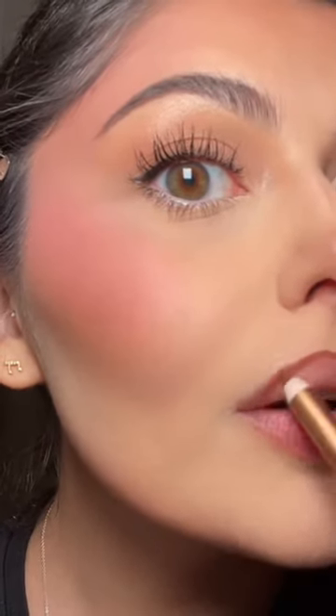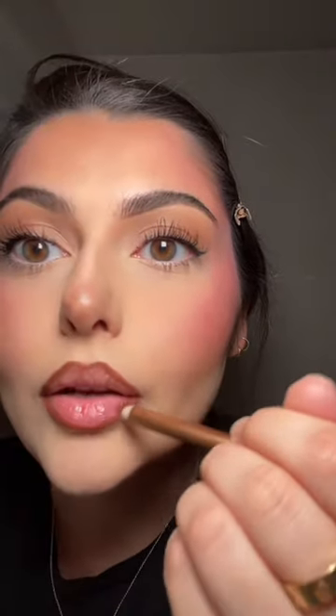I'm so excited to try this. So creamy. I always overline my Cupid's bow and bring the lip liner in for the rest. It's definitely a lot lighter than the MAC cork lip liner, which I love. I feel like it's great for an everyday brown lip liner, if that's what you're looking for. And then I'm just gonna shade in the sides.